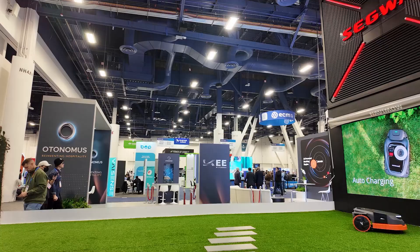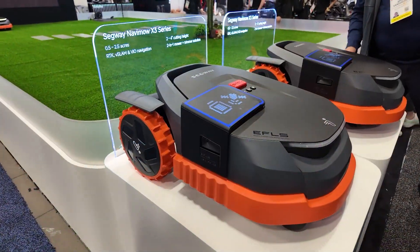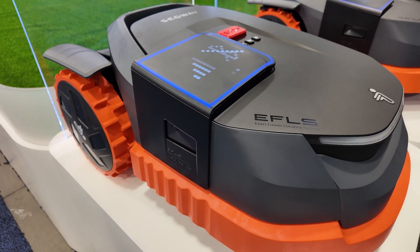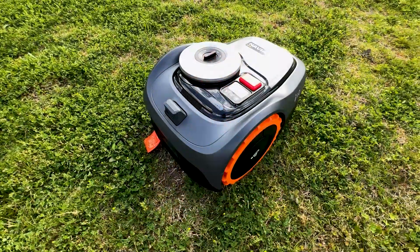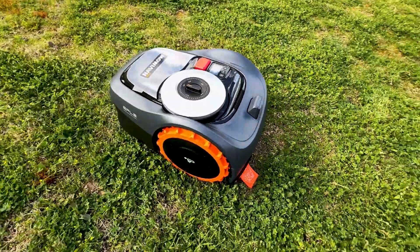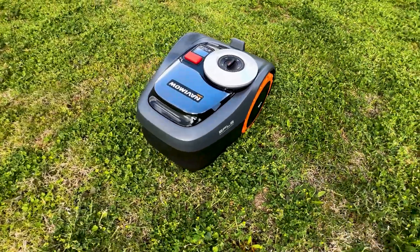One of my first stops at the event was to visit my friends at Segway to check out one of their upcoming and most talked about products — their all new Segway Navimo X-Series Robot Lawnmower. If you've been following this channel, you might remember that last year I got to check out their i-Series Robot Lawnmower, and I even filmed an unboxing and review video breaking down the amazing features of their previous model.